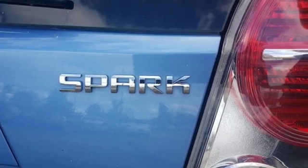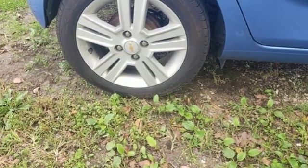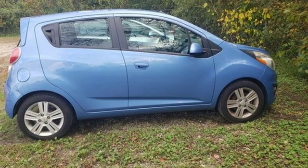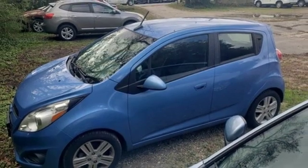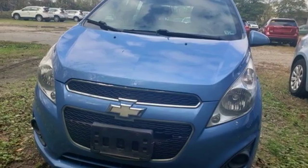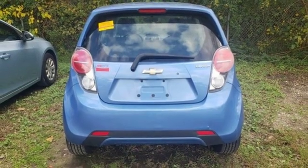A great vehicle is comprised of great features like these: MyLink Touch External Memory Control, Bluetooth, Manual Tilting Steering Column, Multifunction Steering Wheel, Air Conditioning, Inline 4 Cylinder Engine, Aluminum Wheels, Gas Pressurized Shocks, and Bluetooth Wireless Audio Streaming.